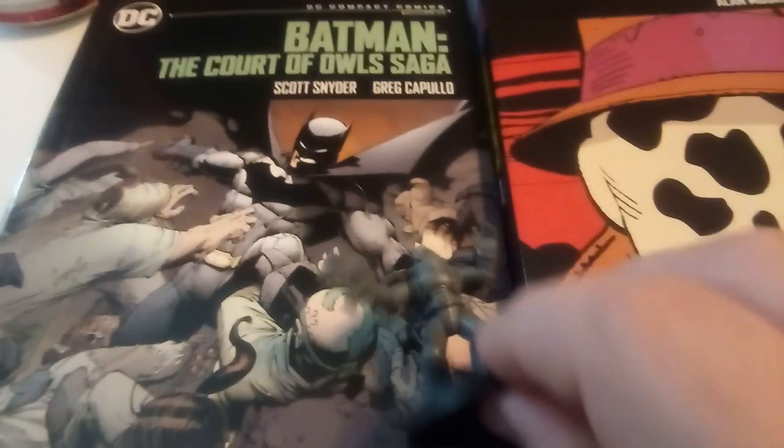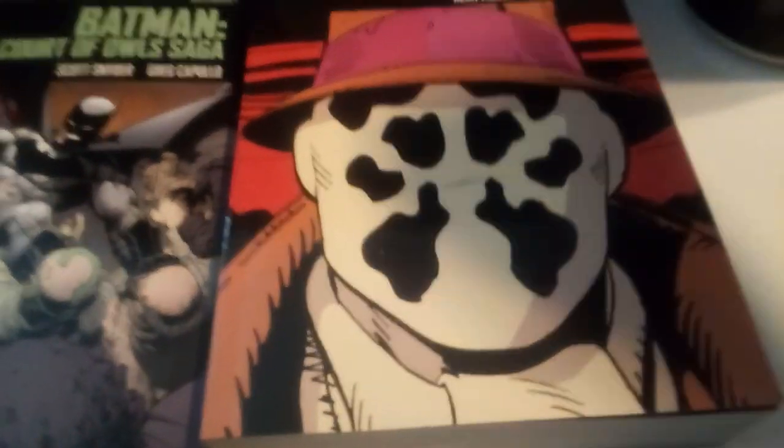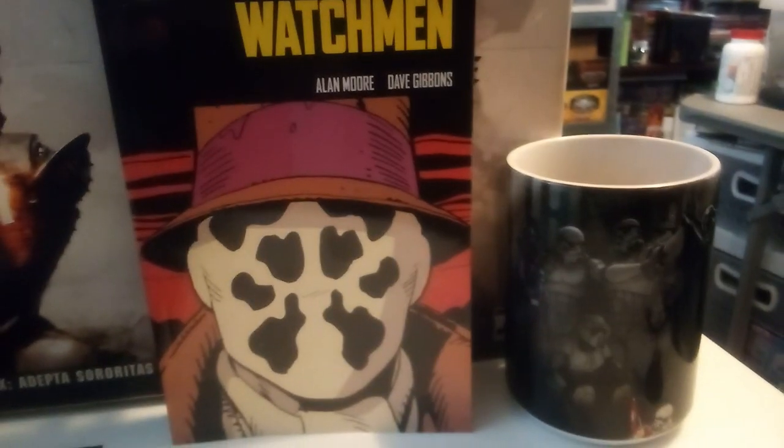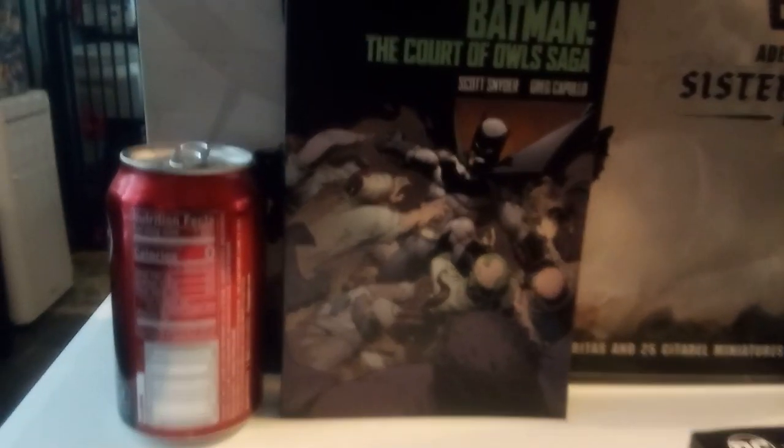That is a 28mm miniature for scale comparison. That's the Watchmen with the coffee mug. There's the Saga of the Owls coffee mug, and if you don't like coffee, some Coke.